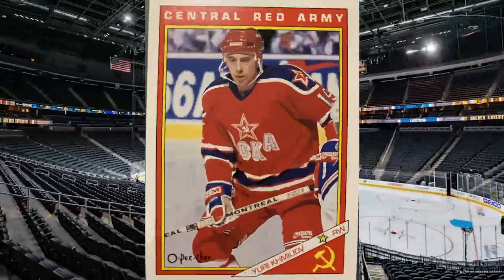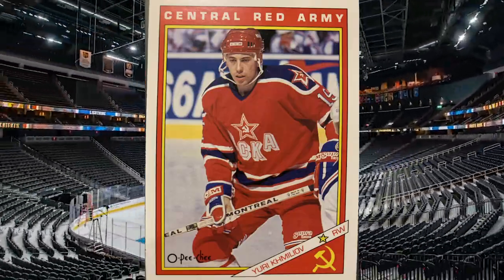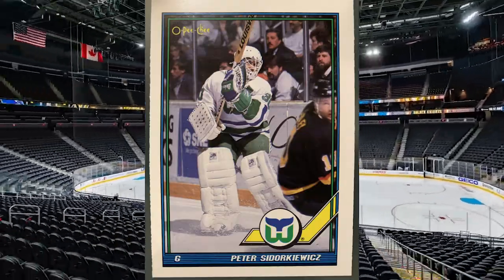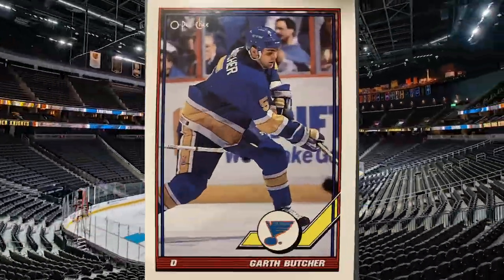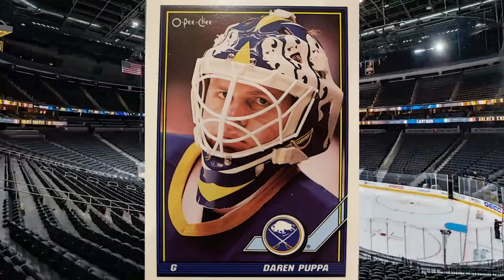I start again with a Russian — that's a theme for me. Yuri Khmylev, Central Red Army. Jocelyn Lemieux, one of the lost Lemieux brothers — Claude Lemieux's brother. A Whalers goalie, Peter Sidorkiewicz. Garth Butcher, famous St. Louis Blue. Another headshot of Darren Puppa — it's nice to see the helmets. It might be the same game as my Mike Vernon card — he's looking from the other side. Continental Airlines Arena was a great place because the photo box was right next to the benches, and especially in warm-ups you'd just knock off all your O-Pee-Chee cards at that point. Easy place to score that stuff.